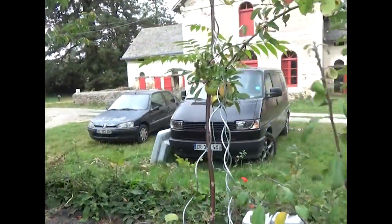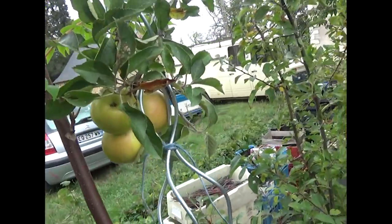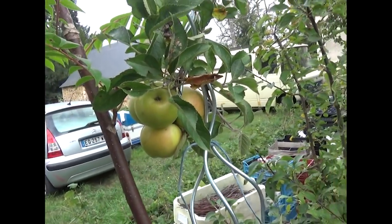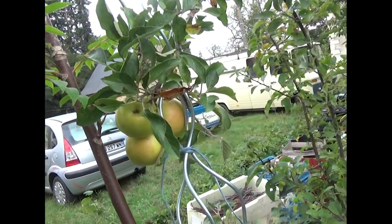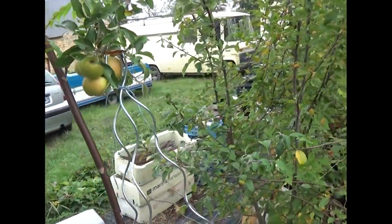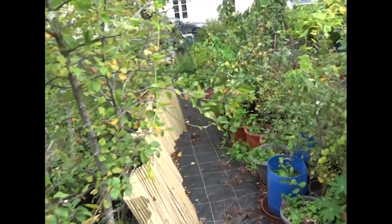J'espère que l'année prochaine il y en aura plus qui vont donner, que je pourrais vous montrer différents types de pommes. Vous pouvez voir déjà une vidéo sur le premier qui donne des petites pommes avec une chair rouge à l'intérieur — c'est assez curieux. Il a été démontré que quand la chair est rouge, à la fois la peau et la chair à l'intérieur, c'est qu'il y a des anthocyanes très riches en antioxydants, donc bien meilleures pour la santé que des pommes normales.